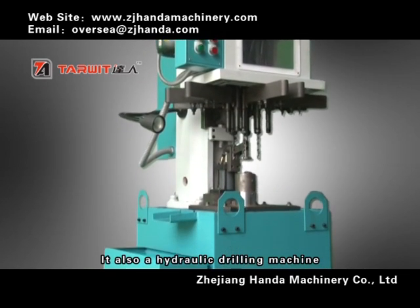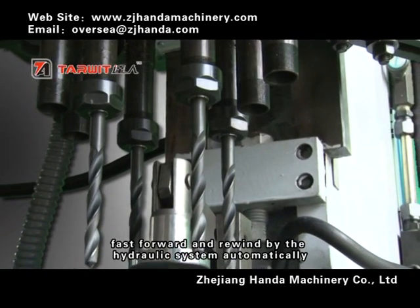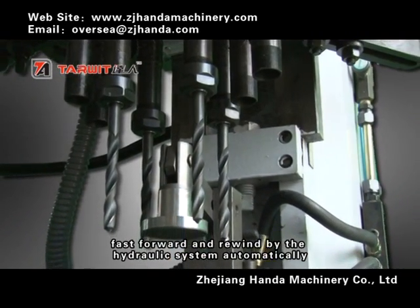It is also a hydraulic drilling machine that can move upwards, downwards, fast forward, and rewind by the hydraulic system automatically.